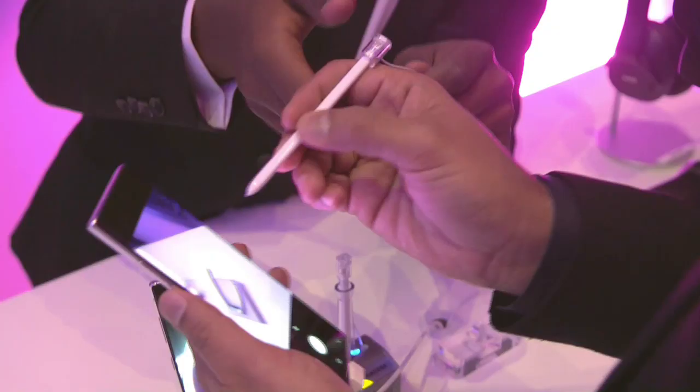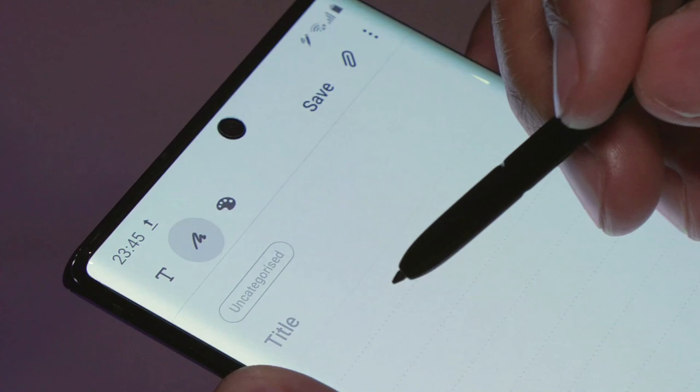The big thing about the Note for me has always been the S Pen, and they've improved, particularly with the note taking and being able to convert to things like Word. I know it's a bit boring, but I like to write things down.